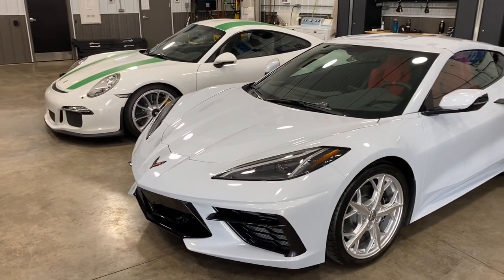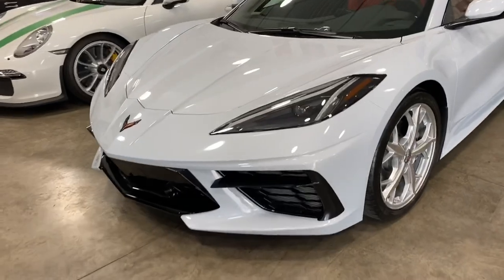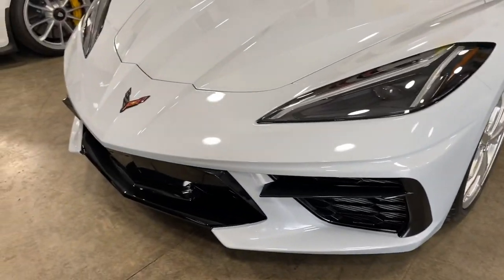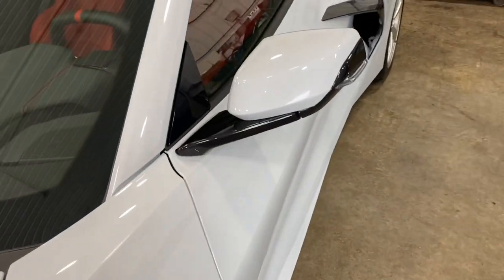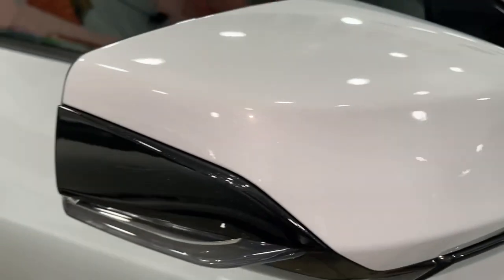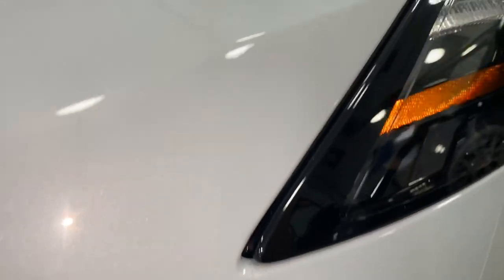So we're picking up the C8 and it actually has the clear bra on the hood, the bumper, fender, mirrors. It's in here so good, I can go real, real close. You can't see any seams in here at all, guys. I'm looking really, really close. That clear bra is really, really good.